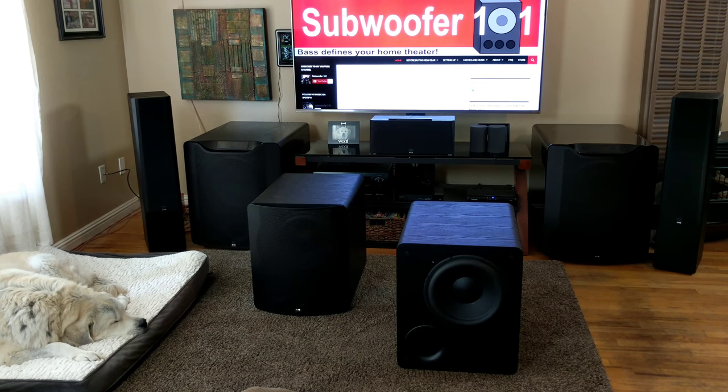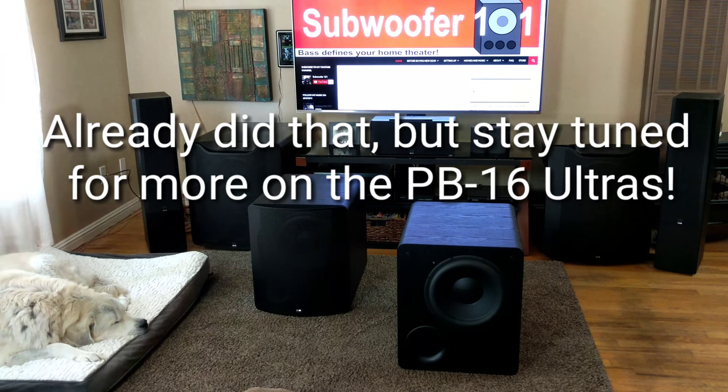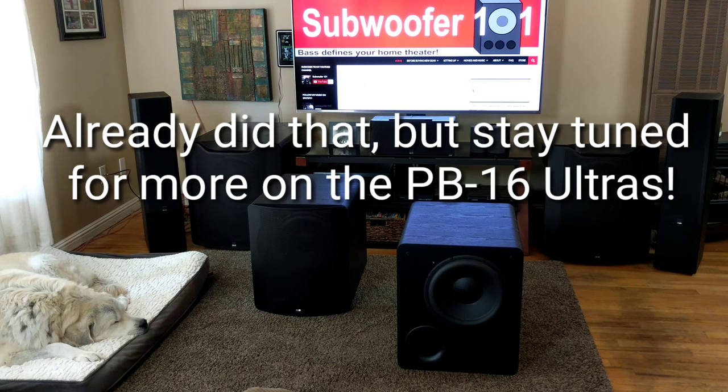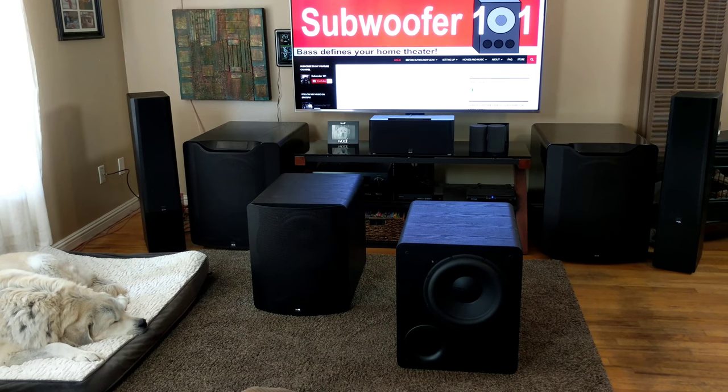Full range performance, plenty of power, plenty of oomph. I am going to be doing the PB-16 Ultra videos coming up, so stay tuned for that. I'm sending these back and I'm kind of sad to see them go. But anyway guys, thanks for watching, and please subscribe.